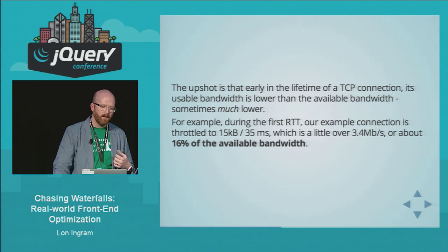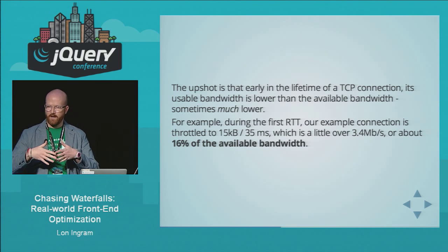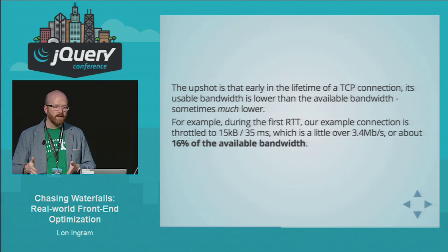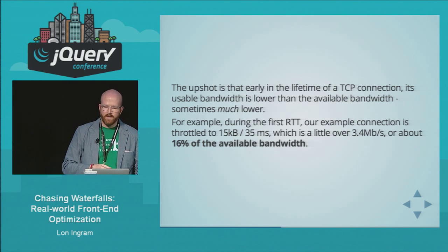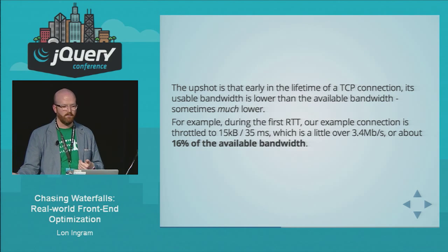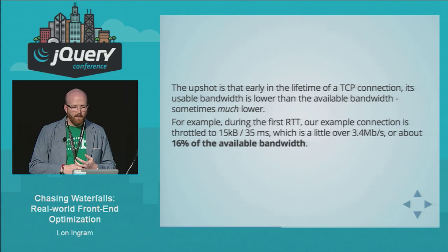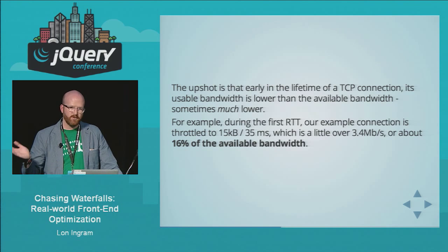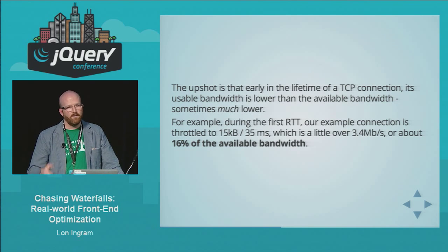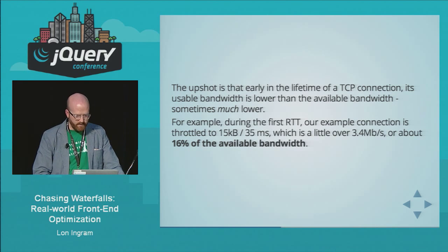Here's what I'm trying to tell you: during your first RTT, your bandwidth is artificially constrained. You could have a gigabit connection, but during the first RTT you're only going to get 3.4 megabits per second. You're sending 15 kilobytes maximum, with an RTT of 35 milliseconds — divide that out and you get 3.4 megabits per second, which is about 16% of the available bandwidth. For large files and long connections, this doesn't matter. But for web apps, we care, because almost everything we do is during the early part of a connection — requesting small or slightly larger files.